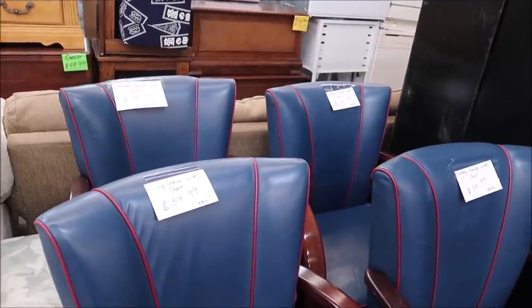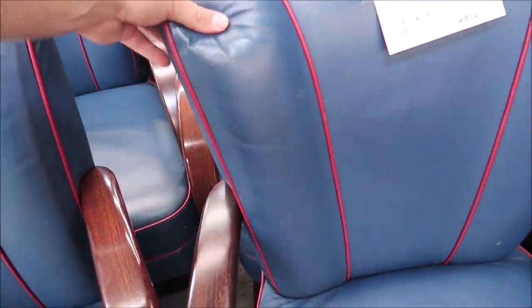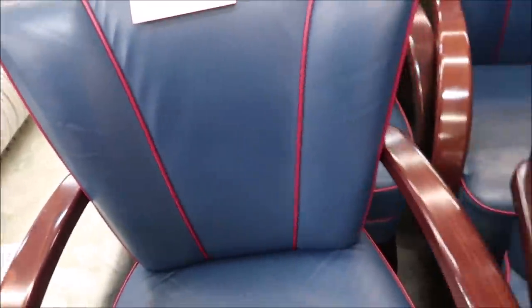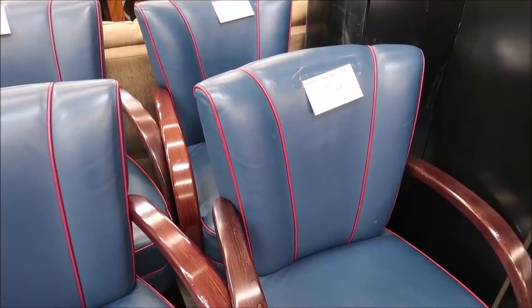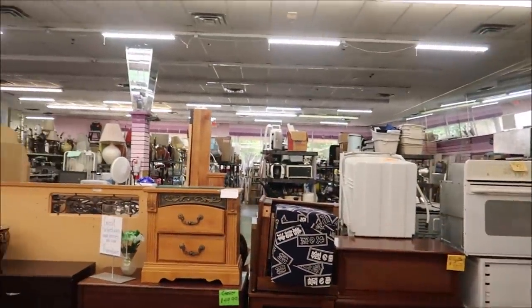These right here are Disney Cruise Line chairs. These are $39.99 each. Look at how comfy these are — they look very sturdy and they're heavy too. That's so crazy. From a Disney Cruise Line ship to a thrift store in the middle of Kissimmee, Florida. That's mind-blowing.